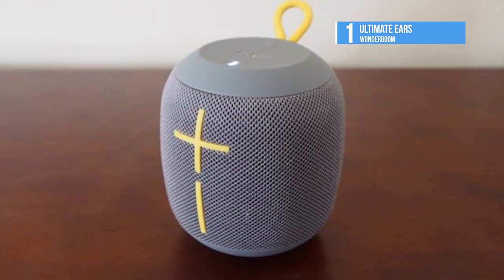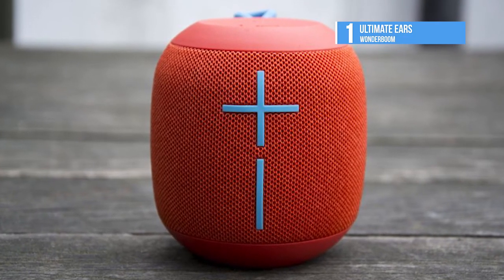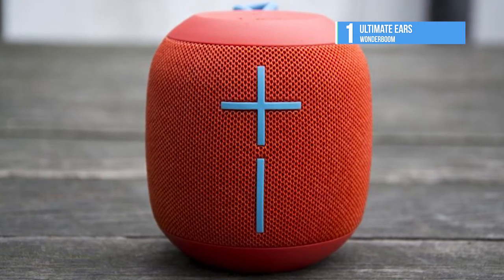This video on the best speakers in the market was made after long and thorough research. If you like what you saw, hit the like button. Subscribe and press the bell icon to never miss another video!